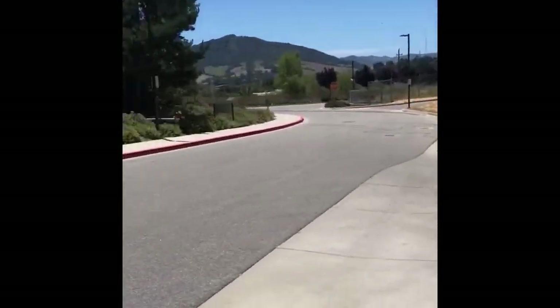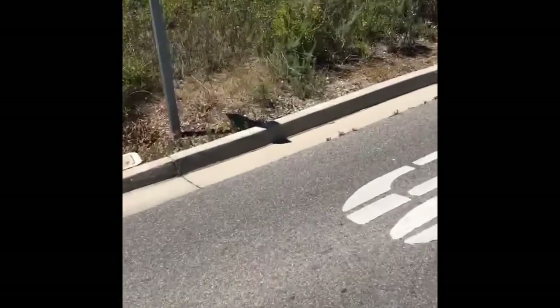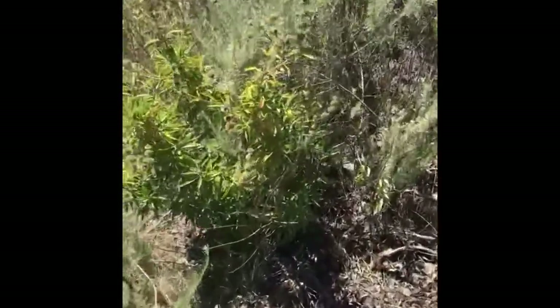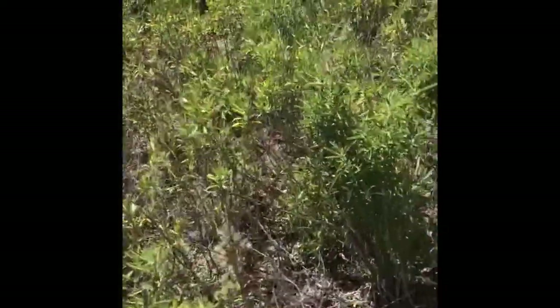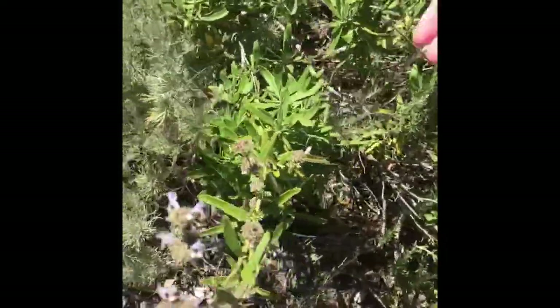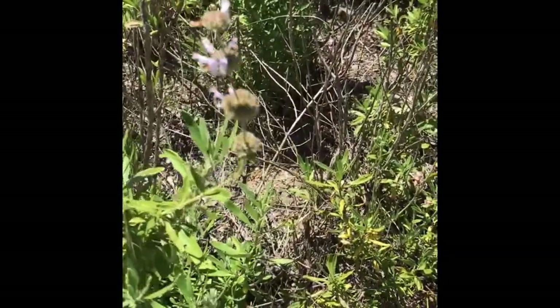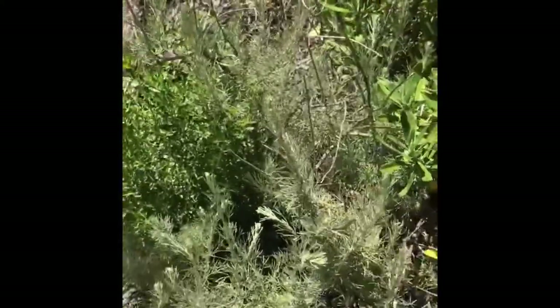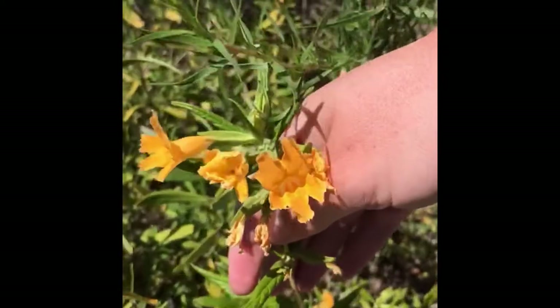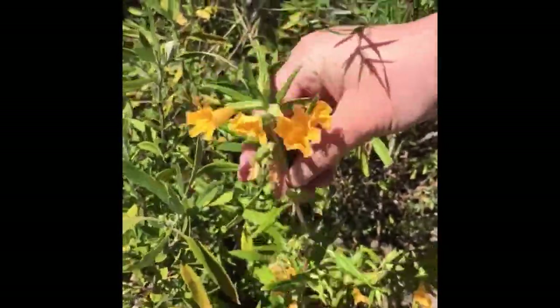Then across the road here we have some sage and monkey flower. This looks like Salvia mellifera, black sage. You can tell by the scent. And this is Artemisia californica, California sagebrush from our natural hikes. And then we have Diplacus aurantiacus, mimulus. This one is definitely sticky. This does not look like a hybrid — this looks like the native variety.